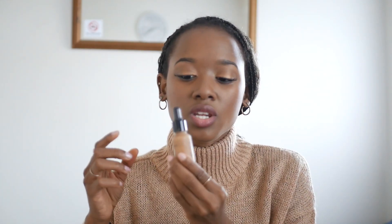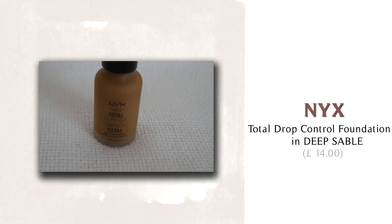Now onto the makeup department. I repurchased my favorite foundation — the NYX Total Drop Control Foundation. I do want to try the Fenty hydrating foundation, but my bank account doesn't agree, so I went back to my budget go-to. It does the job, gives me a nice finish, and photographs really well. I'm going to use this bottle until it's done, and then hopefully I'll be able to try something new.